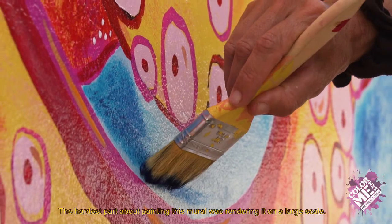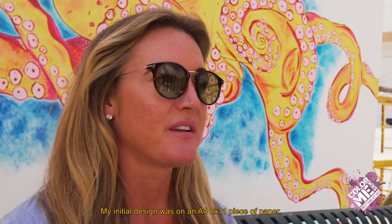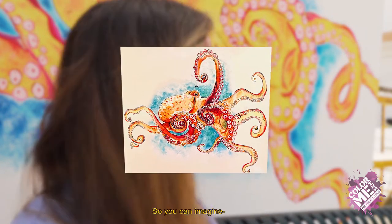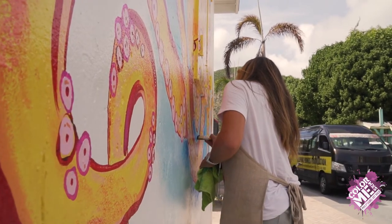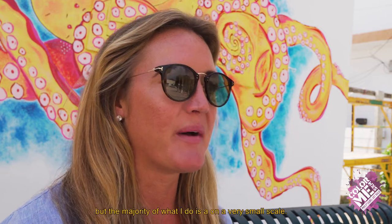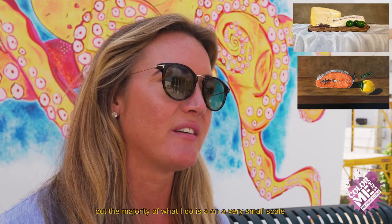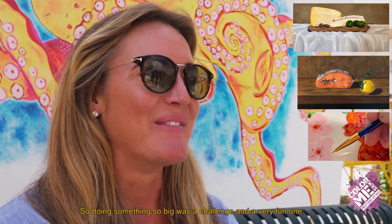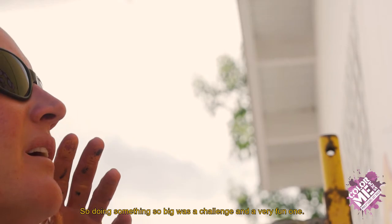The hardest part about painting this mural was rendering it on a large scale. My initial design was on an A4 8x11 piece of paper, so you can imagine, I don't know how many times bigger this one is, but it's quite a bit. I've done a few large scale paintings in my career, but the majority of what I do is on a very small scale and very realistic with brushes that have one hair on them. So doing something so big was a challenge and a very fun one.